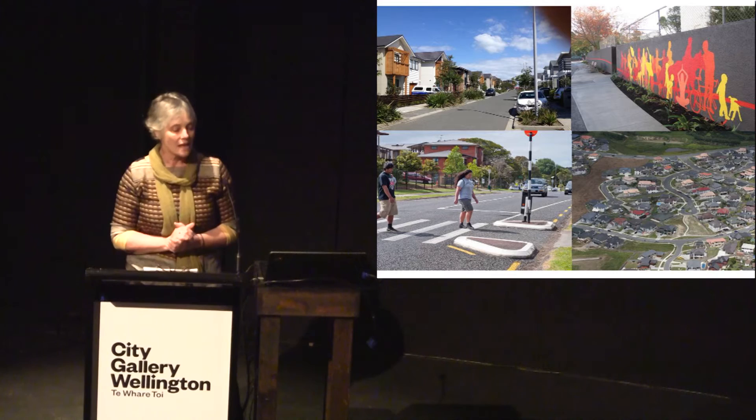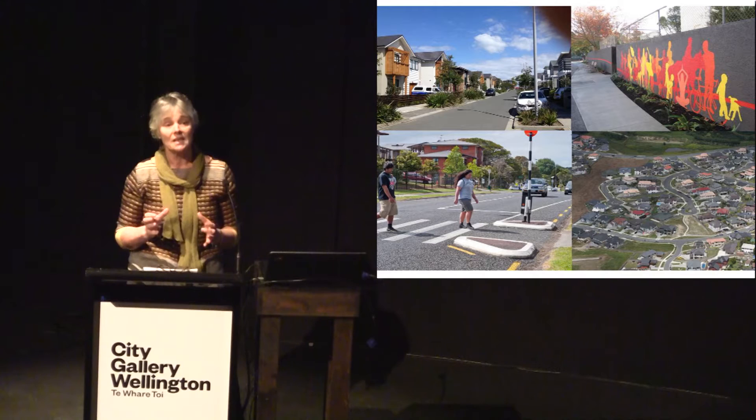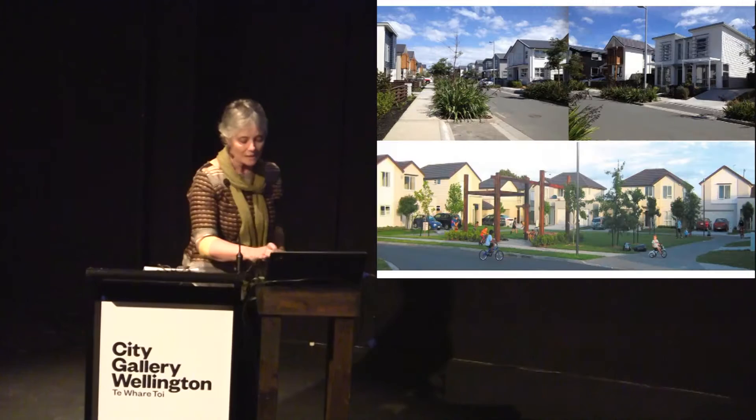But what about children? It's far less clear. And this is quite an important question when you consider that most of our larger cities have aspirations to slow the rate of greenfield growth on the city fringes and try to accommodate an increasing population in more intensive urban environments. So how will children fare, and what can we learn from children about how we can create high-density environments that meet their needs for play space and safe travel?